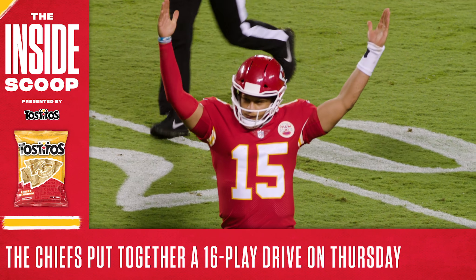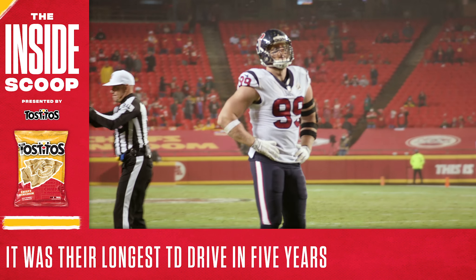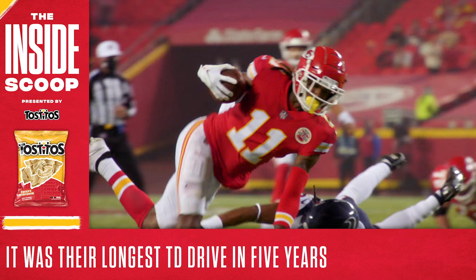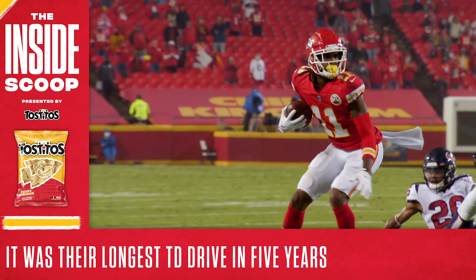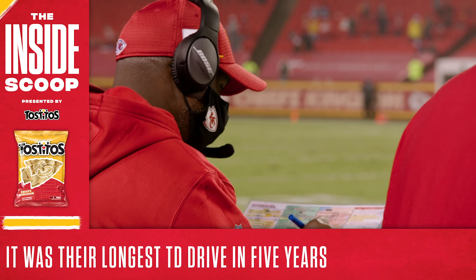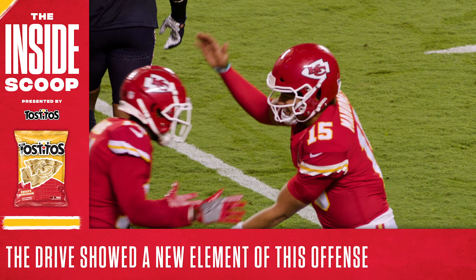Simply put, drives like that just don't happen very often. It was the Chiefs' longest touchdown drive in terms of plays in five years. And when looking across the NFL last year, there were only 17 touchdown drives of 16 or more plays overall. This one put the Chiefs in front over Houston for good.